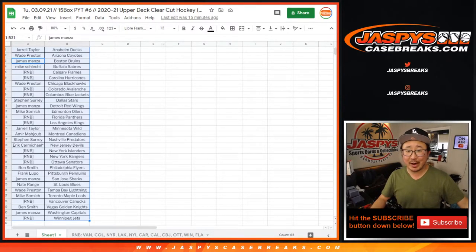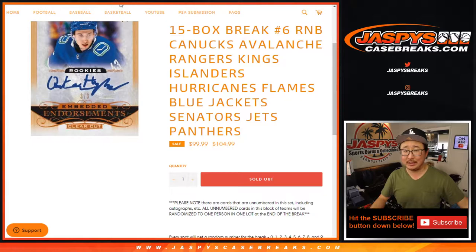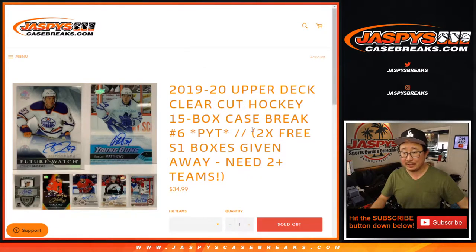Hi, welcome back folks. I forgot to do the randomizer for the box giveaways. Oh, that's the number block — for the box giveaways.